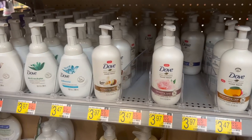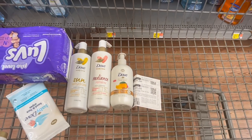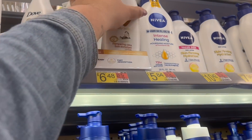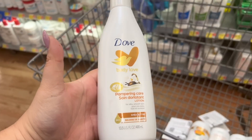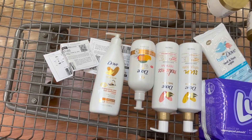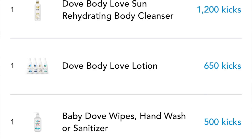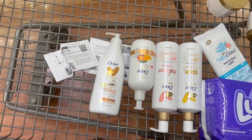There are even more ShopKick rebates on Dove products. I'm going to grab one Dove hand wash at $3.47 and one Dove Body Love lotion at $6.48, bringing me to $9.95. I'll use a $5 off 2 coupon. On Ibotta there are $1 rebates for the Dove Body Love and the Dove hand soap. On ShopKick, there's a rebate for the Dove Body Love lotion of 650 kicks plus scan kicks, totaling $2.60 back. Final cost for the Dove hand soap and Dove Body Love lotion is just 35 cents for both, or 17 cents each before scan kicks.